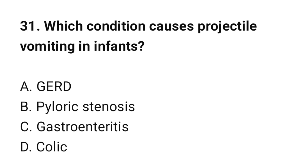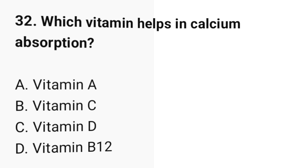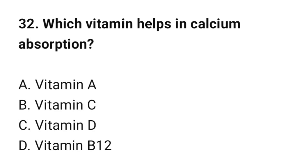Question number 31: Which condition causes projectile vomiting in infants? The correct option is B: Pyloric stenosis. Question number 32: Which vitamin helps in calcium absorption? The correct option is C: Vitamin D.